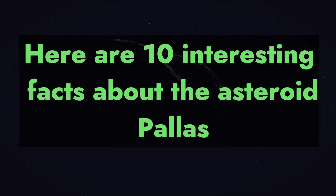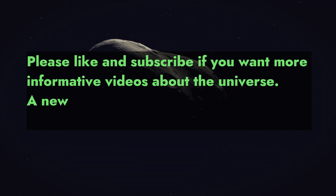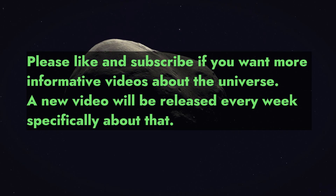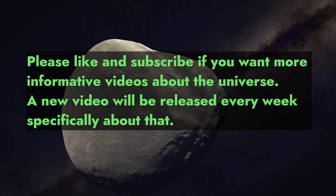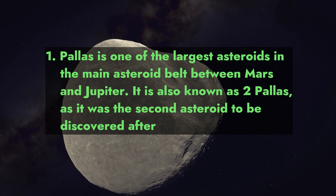Here are 10 interesting facts about the asteroid Pallas. Please like and subscribe if you want more informative videos about the universe — a new video will be released every week.